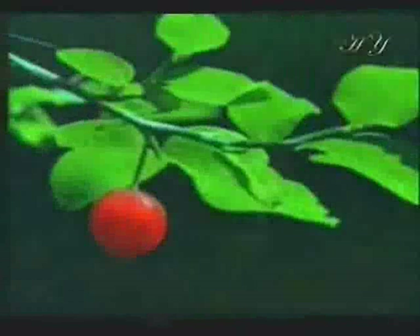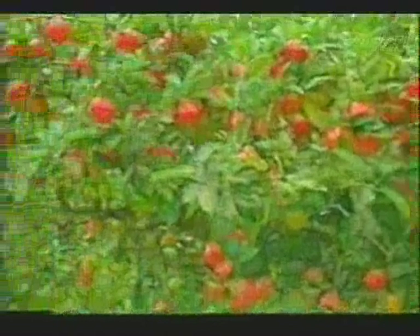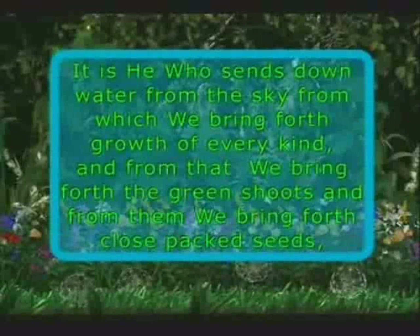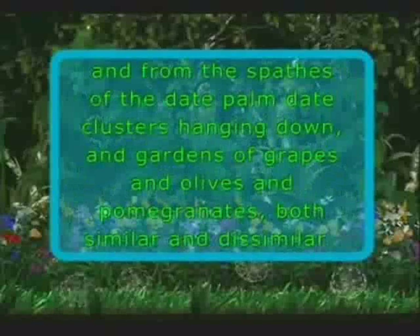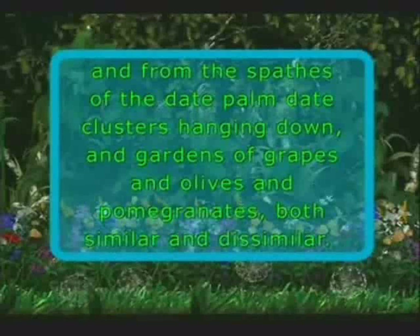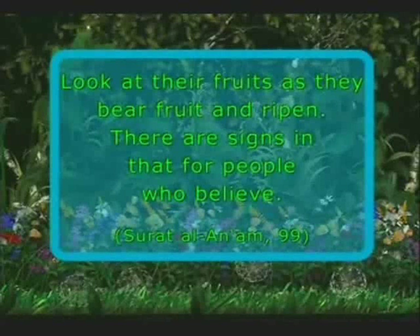It is Almighty God who created us and all other things who also enables trees to make fruits in this way. God calls on us in a verse from the Qur'an: 'It is He who sends down water from the sky, from which we bring forth growth of every kind, and from that we bring forth the green shoots, and from them we bring forth close-packed seeds, and from the spathes of the date-palm date clusters hanging down, and gardens of grapes and olives and pomegranates, both similar and dissimilar. Look at their fruits as they bear fruit and ripen. There are signs in that for people who believe.'